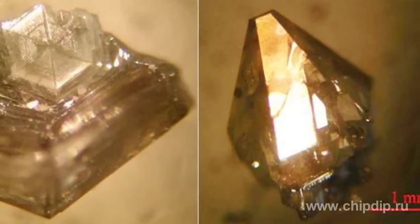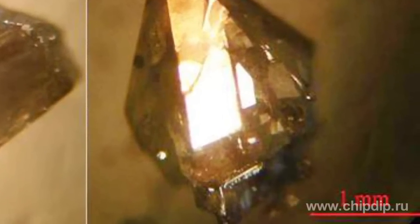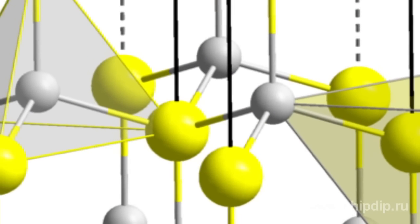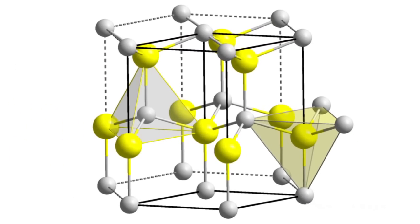Gallium nitride is a binary inorganic compound of gallium and nitrogen. It has been commonly used in light-emitting diodes since 1990. The compound is a very hard material with a very tight crystal structure. Its wide band gap of 3.4 electron volts affords special properties for applications in optoelectronics, high-power, and high-frequency devices.